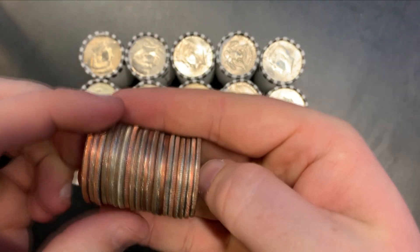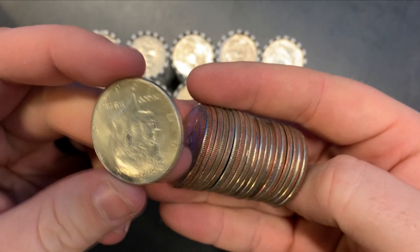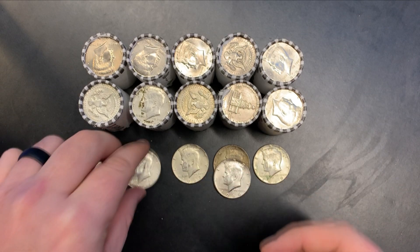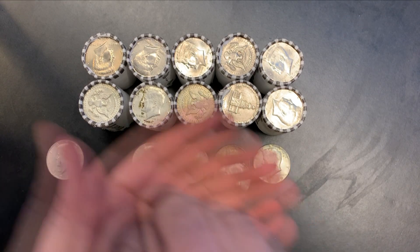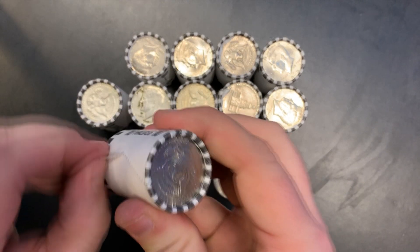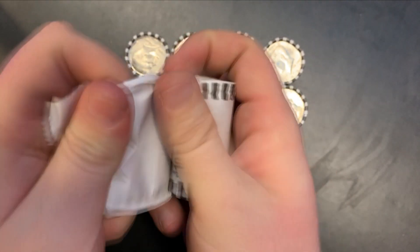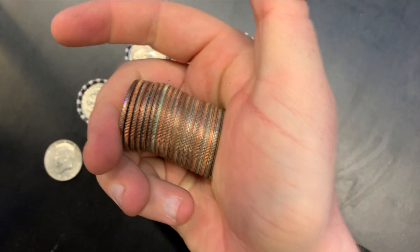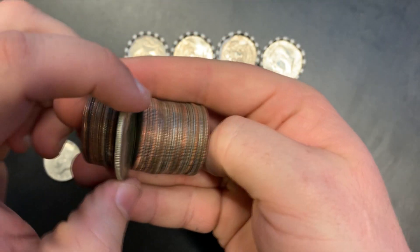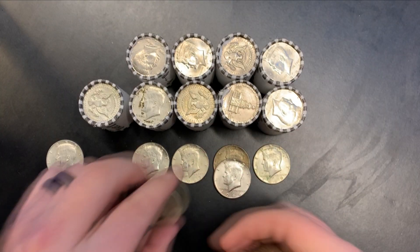We're on roll number 10 — took a couple of skunks on rolls there, but we have one: 1966. Not a 40-percenter. Let's try and see if we can nab one of these live. Nothing else left in that roll. We'll go ahead and try to grab one here out of roll number 11 — and we did! Looks to be another 40-percenter, 1967.